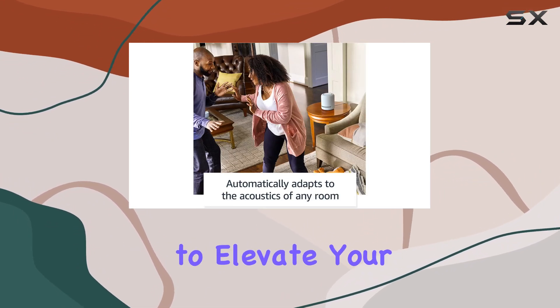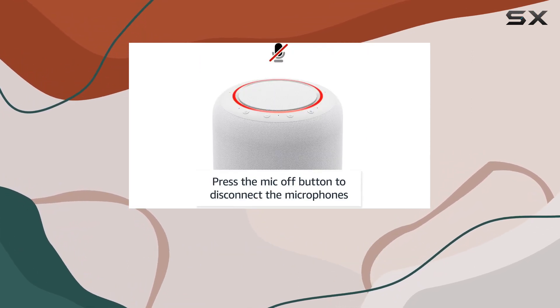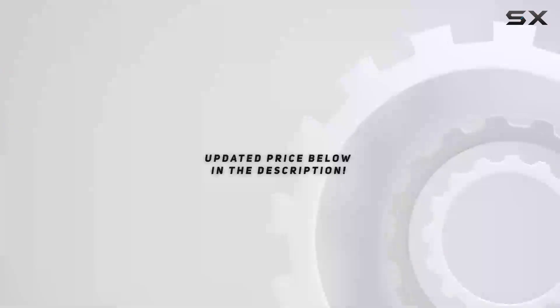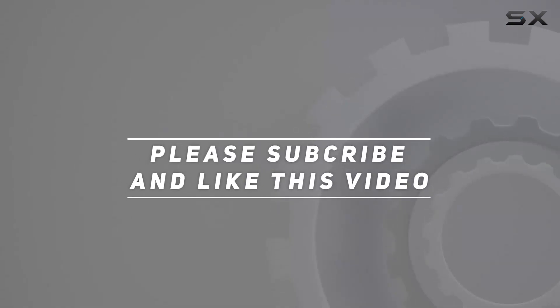If you're looking to elevate your space with quality sound and vibrant lighting, this combo is definitely worth considering. Stay tuned for more tech reviews, and don't forget to subscribe for the latest updates. Check out the video description for the updated price, and thank you for watching this video.